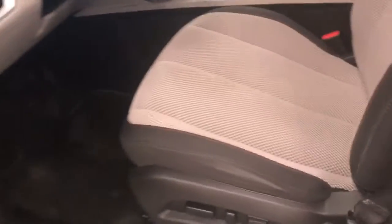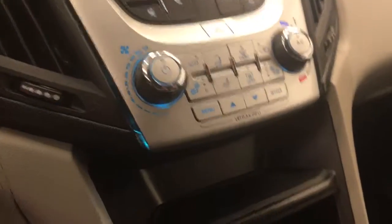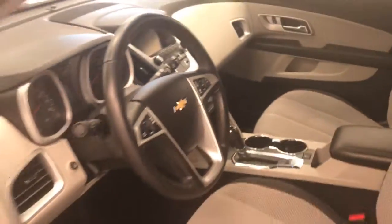Interior options include power windows, locks and mirrors, power driver's seat with lumbar support, cloth upholstery, light controls, tilt and telescopic steering wheel, cruise control, hands-free communication and audio controls, OnStar, AM FM radio with auxiliary, climate control with AC and heated seats. Our interior color is black and white.